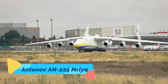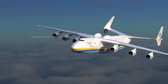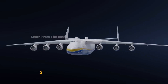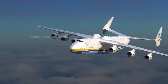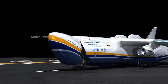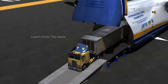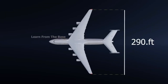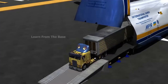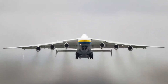Antonov AN-225 Mriya. No aircraft embodies superlatives like the Antonov AN-225 Mriya — the heaviest aircraft ever built, with the largest wingspan of any operational airplane. Designed in the Soviet Union to transport the Buran space shuttle, the Mriya evolved into a one-of-a-kind heavy cargo lifter capable of transporting impossibly large payloads. Tragically damaged during the conflict in Ukraine, its legacy remains towering, both in size and spirit. The AN-225 wasn't just a cargo plane — it was the physical manifestation of unrestrained ambition.